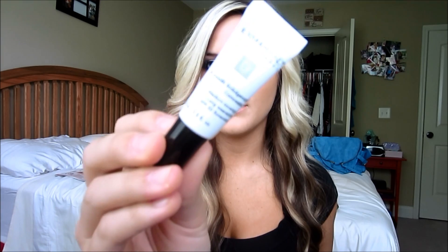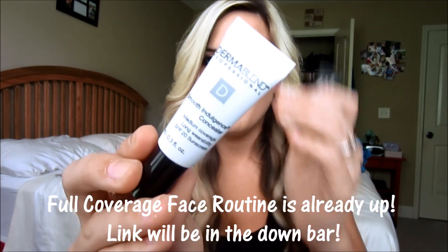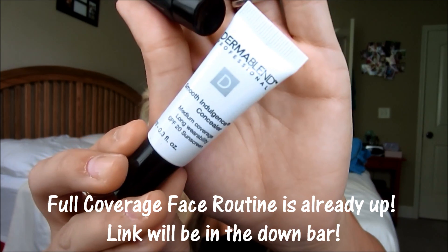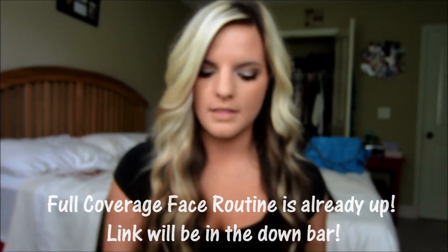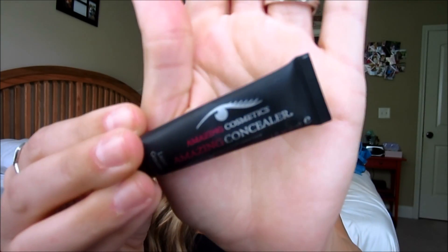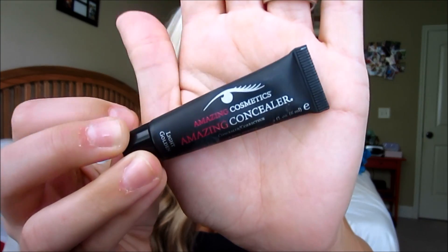And then I got two new concealers. I got the Dermablend one, which you will see in my upcoming face routine, which I will post after this video. But this is what it looks like — I got it in Sable and I really like it, especially for the redness on my face. And then I got the Amazing Cosmetics Amazing Concealer, and this is in Light Golden. Really love that.